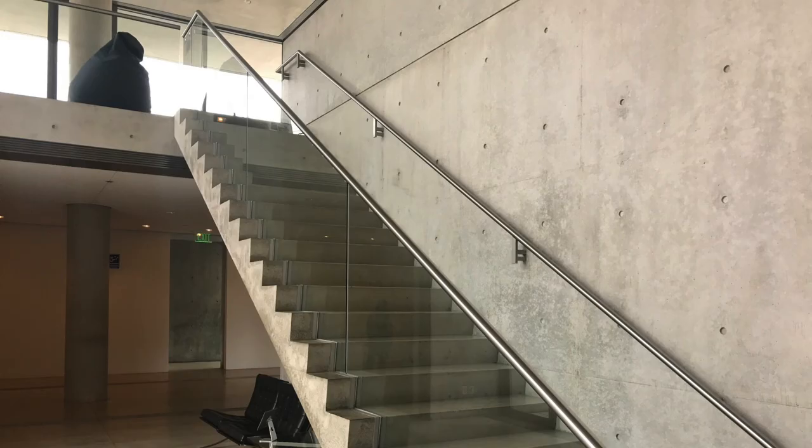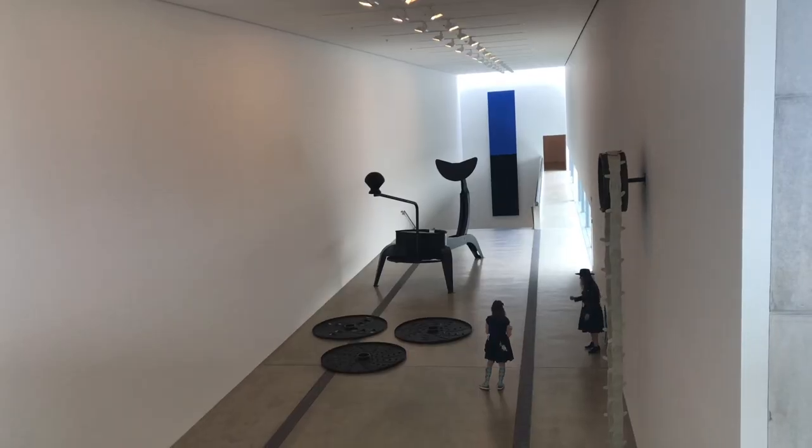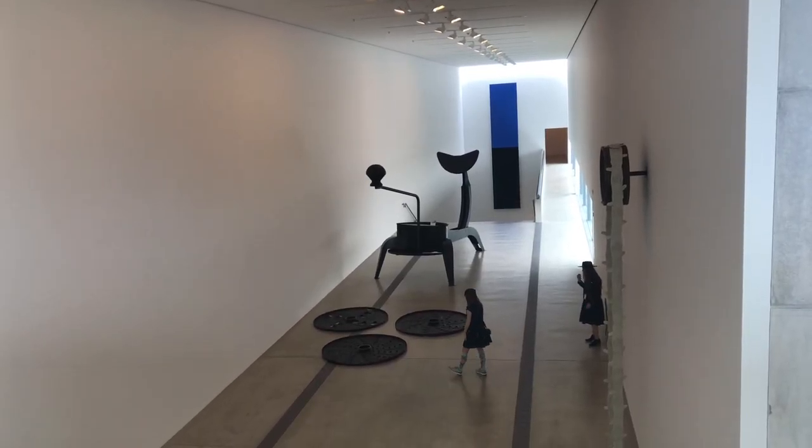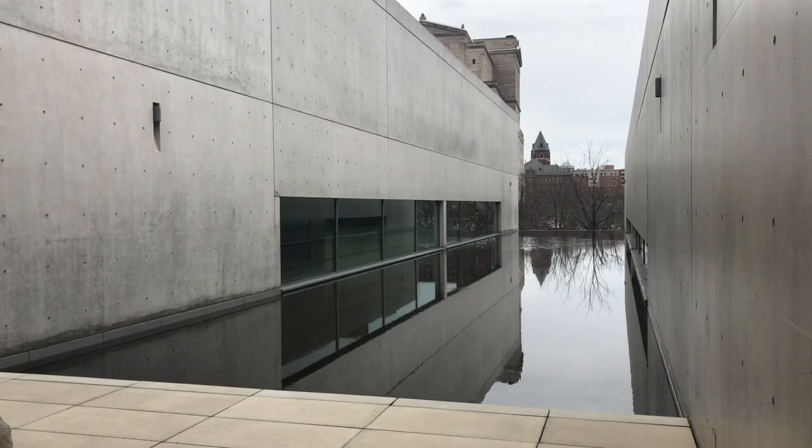Known for his sensitivity and skill at detailing cast-in-place concrete, Tadao Ando has made the most of the site. The spaces are simple yet feel very unusual at the same time.